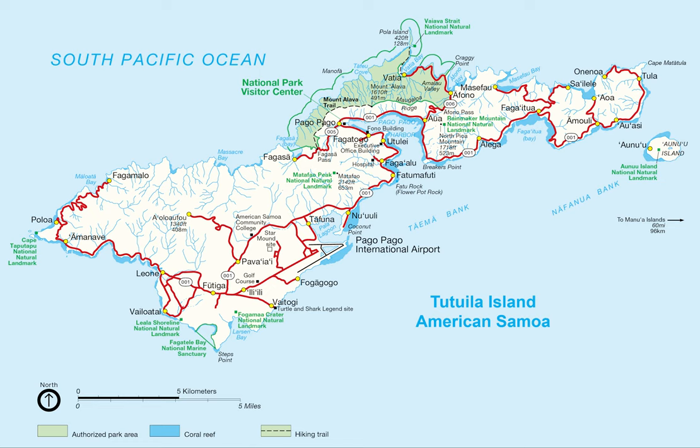American Samoa is also home to some of the world's highest sea cliffs at 3,000 feet. The Vailuluu Seamount, an active submerged volcano, lies 28 miles east of Tau in American Samoa. It was discovered in 1975 and has since been studied by an international team of scientists, contributing towards understanding of the Earth's fundamental processes. Growing inside the summit crater of Vailuluu is an active underwater volcanic cone named after Samoa's goddess of war, Nafinua.